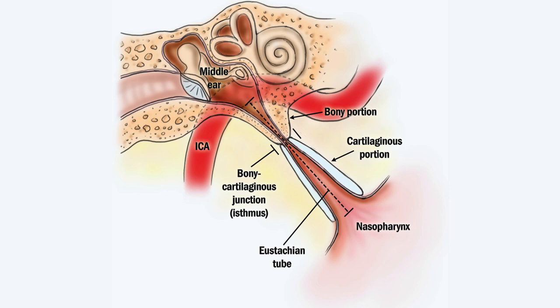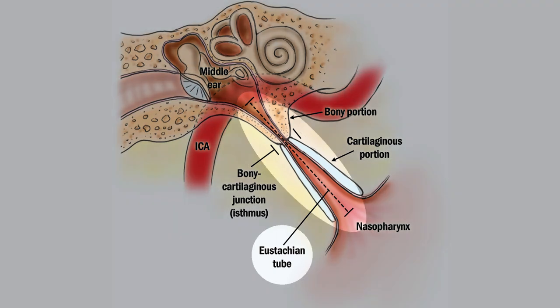The eustachian tube is a tube that releases pressure from the middle ear into the back of the nose. This tube is surrounded by cartilage and bone and usually releases pressure from the ear. Sometimes when we fly or go up in elevation, we can get pressure that builds up, and this is the tube that helps us pop our ears.